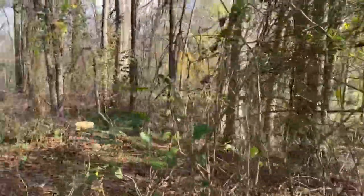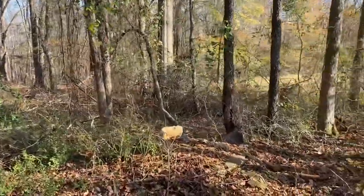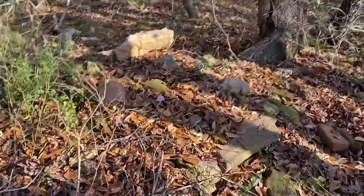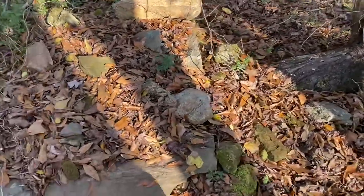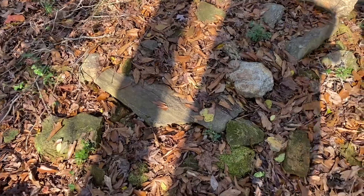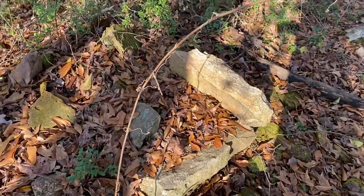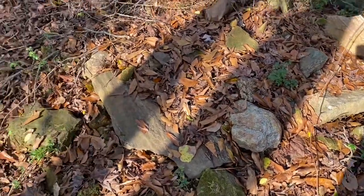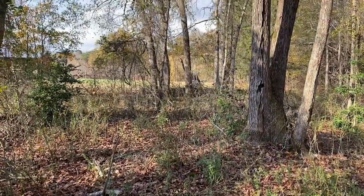Entering the woods here, I'm sure this house wouldn't have been in the woods, but the telltale sign is the remnants of this old firebox right here. If you come around to the back side of it, you can clearly see the firebox outline with the stacked stone. It would have been a one-room house that was built right here.